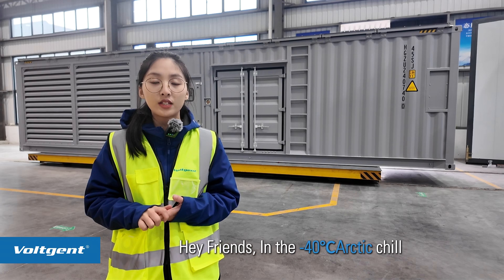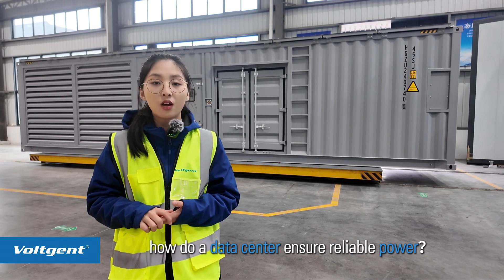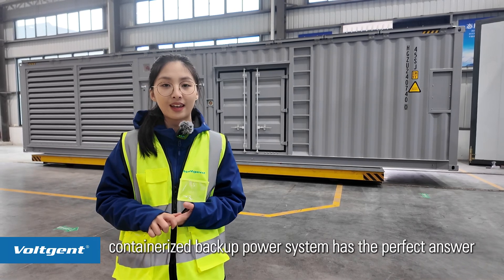Hey friends, in the minus 40 degree Arctic, how does a data center ensure reliable power? Vojent's containerized backup power system has the perfect answer.